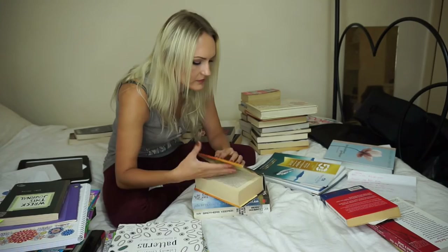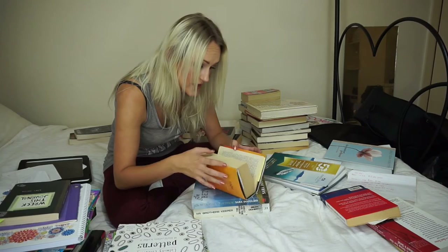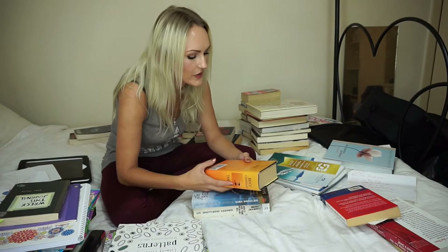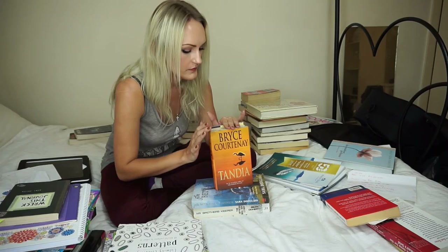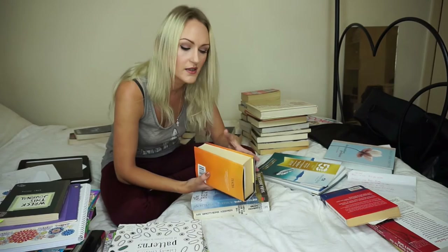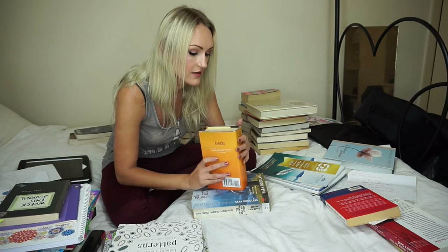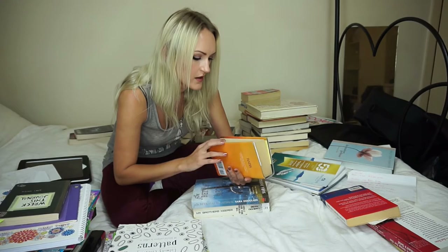I just broke a rule — this book, it's Bryce Courtenay's Tandia. I opened it up, which you're not meant to do. I didn't read it, but I've actually read it before — it's powerful. It has a weird story. This was actually in the hospital room that my dad was in before he had a catastrophic event happen to his body. When I went in and visited him while he was still okay, this was on one of the shelves. I asked, 'Was this your book, Dad?' and he said no.